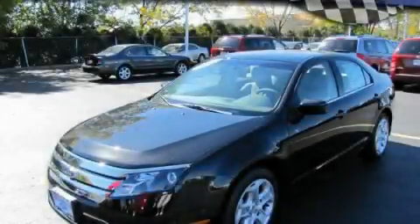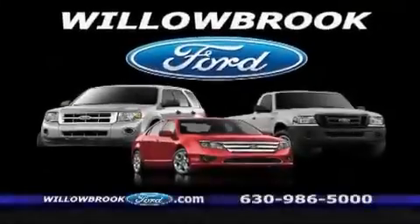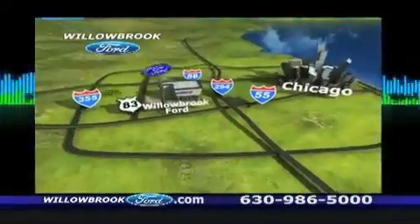We invite you to contact us today to learn more about this vehicle. Willow Road Ford has got your keys north of 55 Route 83.